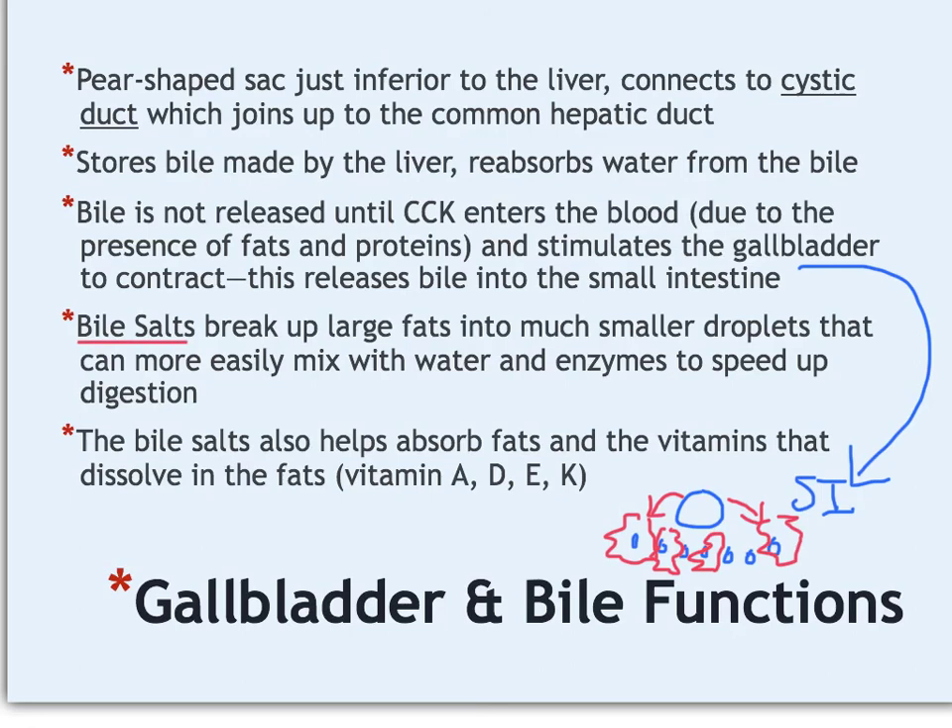That's it for the accessory organs of the digestive system. Please bring three discussion questions or clarification questions and write a strong summary, and I will see you in class.